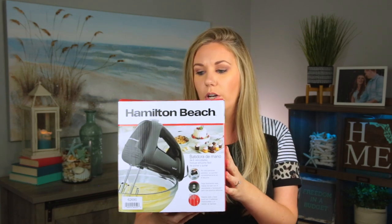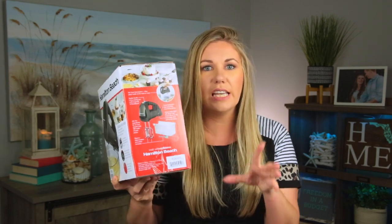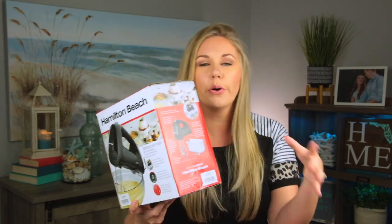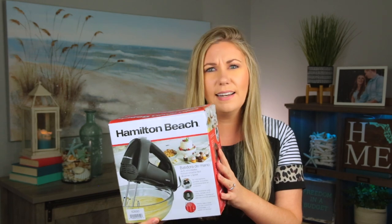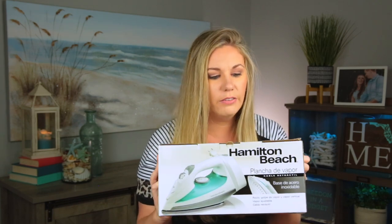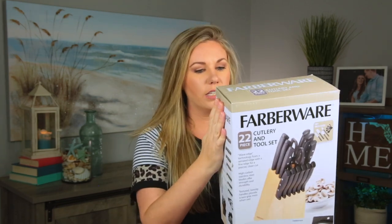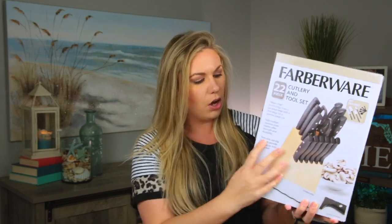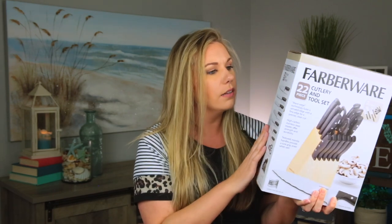Next from Walmart is a hand mixer that has its own little carrying container to keep everything contained — no loose metal attachments in the drawer. It was on sale for $10.99. Next is an iron — I love that it's a teal color, right on brand with the color scheme we're going for. We still need to buy an ironing board, but we need an iron for guests. Finally, a knife set with a butcher block that also comes with measuring spoons and a couple of rubber spatulas. It looks sleek and great.